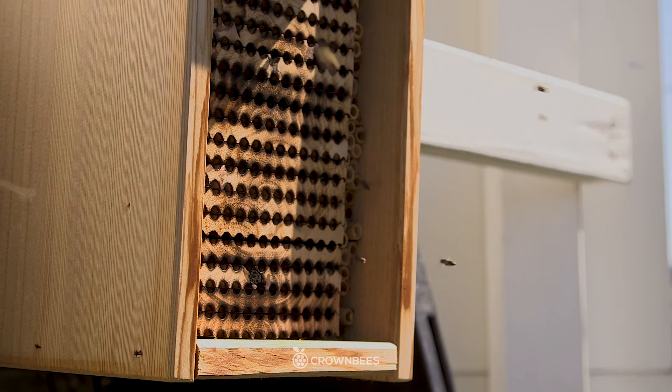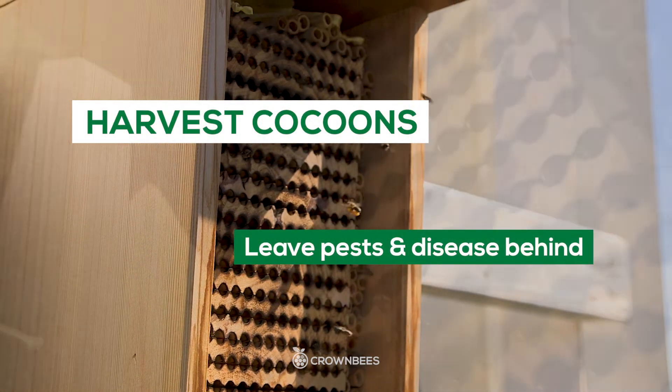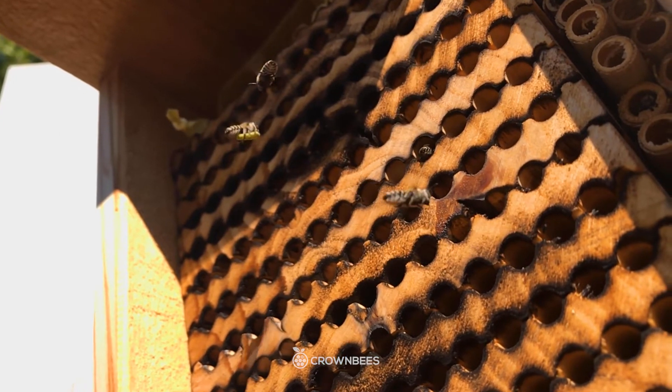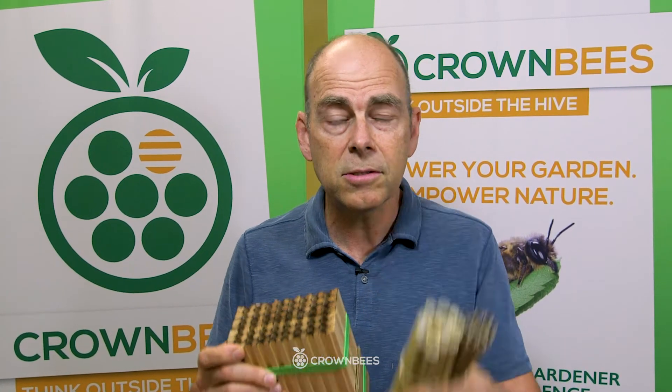Now we care at Crown Bees about your bees, so we have you harvesting cocoons in the fall or spring — again, depending upon which bee you're raising. It just takes 20 to 30 minutes each year. It's easy. We've also got videos on our website that show you how to open up paper tubes, reeds, or wood trays. Real simple.